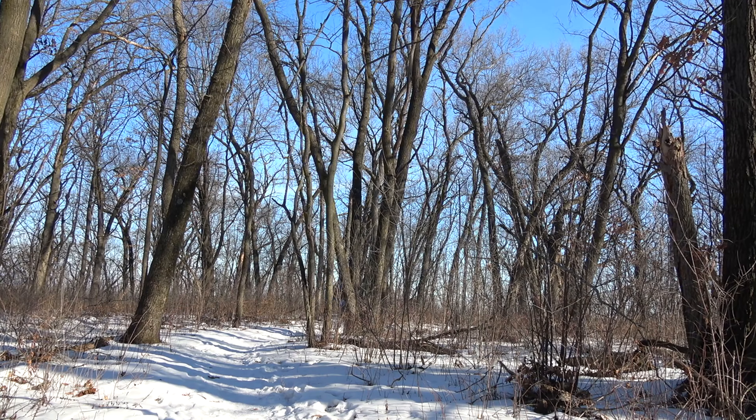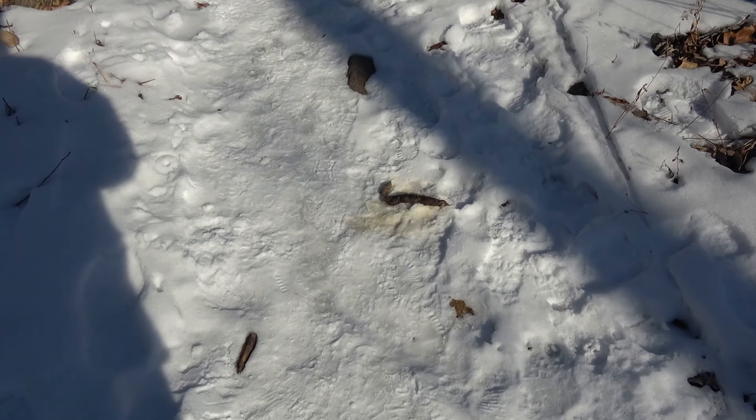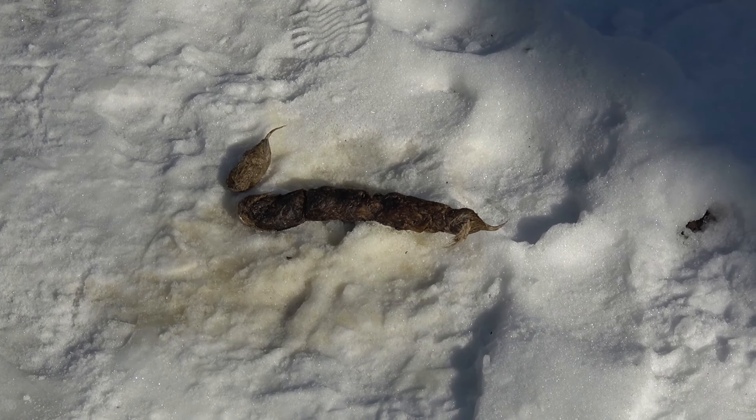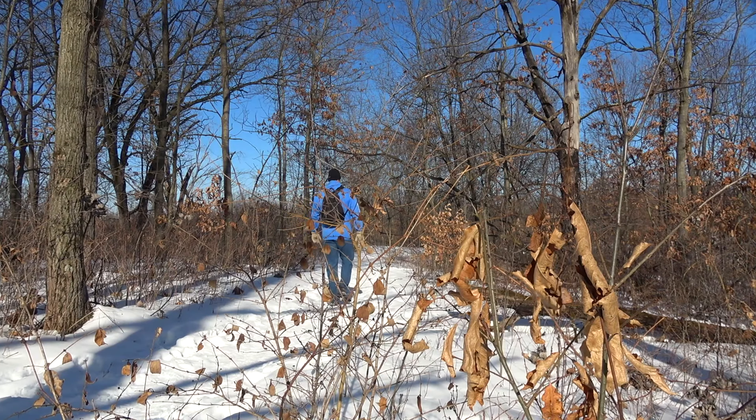I stopped a few times taking pictures and doing some video clips, so it didn't take long for those four people to catch up to me and pass me — which I don't mind. I'm kind of glad they're in front of me now. Oh guys, look at that — that is a large log of coyote poop. Wow, that's actually kind of big. There's another pile right there. I think I've seen about five or six piles of coyote poop, so they are definitely around here.